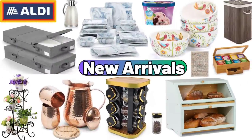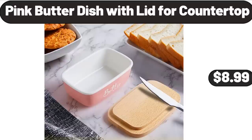Hello everyone, let's take a look together at the discounted products at Aldi Market. Pink Butter Dish with Lid for Countertop, $8.99.